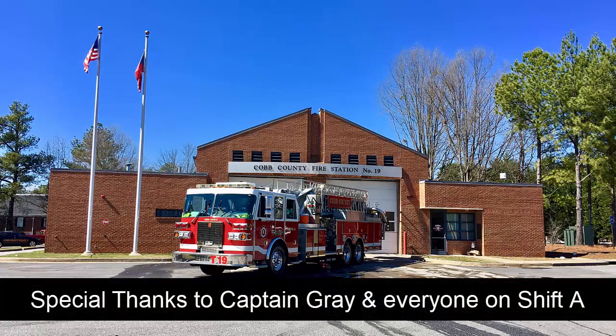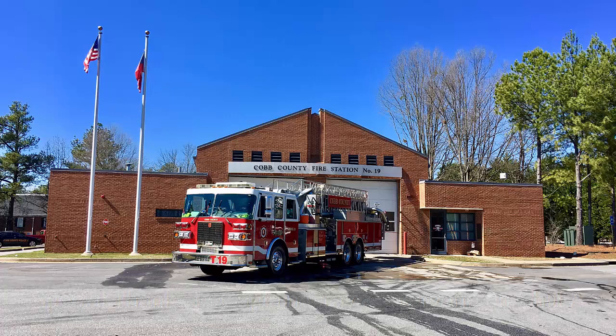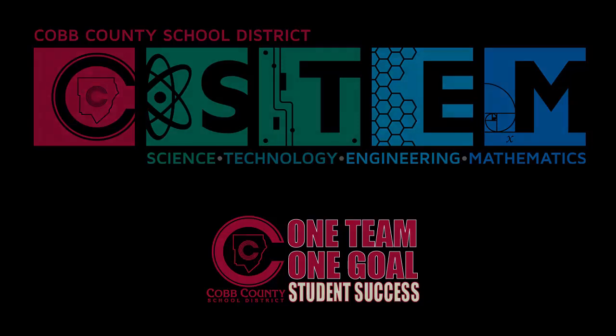That's a wrap for today. Thank you to everyone at Fire Station 19 for helping us get a better idea of the STEM tools and equipment included in a fire truck and an engine. These are things they use to do their jobs more effectively and help keep us safe.